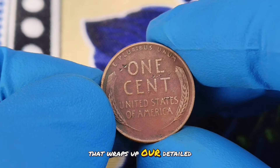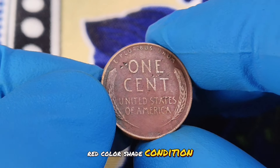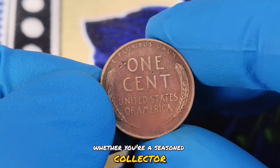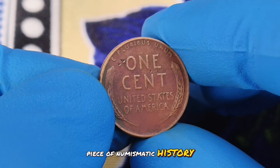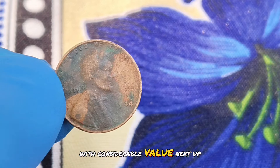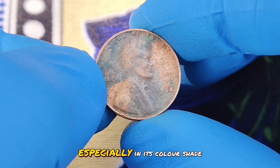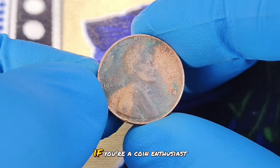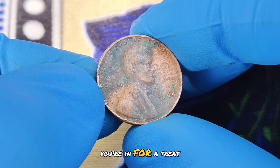That wraps up our detailed look at the valuable 1950 wheat penny without a mint mark in red color shade condition. Whether you're a seasoned collector or just starting out, this coin is a fascinating piece of numismatic history with considerable value. Next up: the 1944 wheat penny without a mint mark, especially in its color shade condition. If you're a coin enthusiast or just curious about rare finds, you're in for a treat.